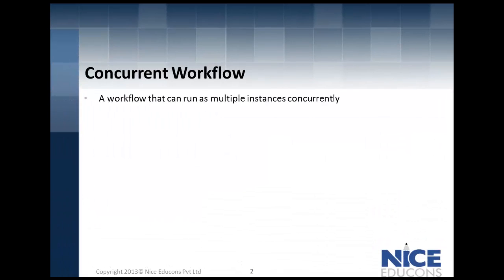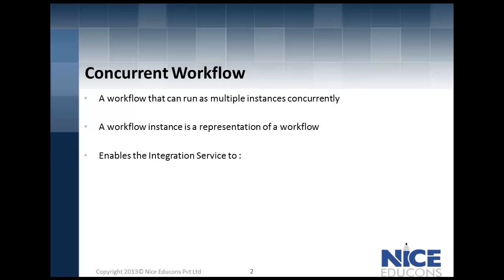In large data integration projects, it is quite obvious to source data from multiple source systems, thereby increasing the ETL load time and making the ETL process time consuming. That is when Informatica jumps in as a savior, featuring concurrent workflows, using which you can run a workflow as multiple instances concurrently.